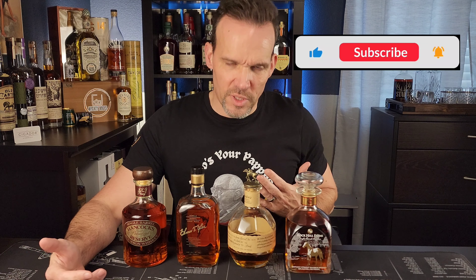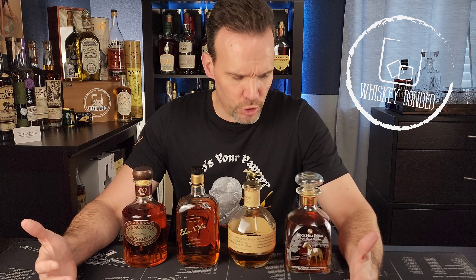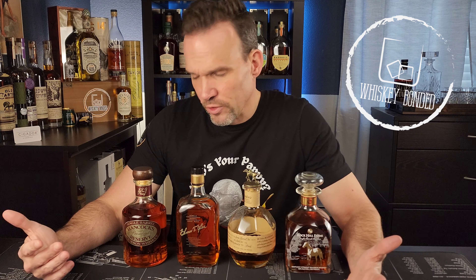If you've been into whiskey for any period of time, then you're familiar with these four bottles — probably starting with the Blanton's and then finding out about these other ones, and then realizing that they're really hard to get and probably overpriced. So what's the real difference between these four? What makes them special? Which one should you try and get? Which one should you not? I'm going to give you my opinions, and let's just face it, I'm right. Let's start by going through each of them and talking about what the differences are.